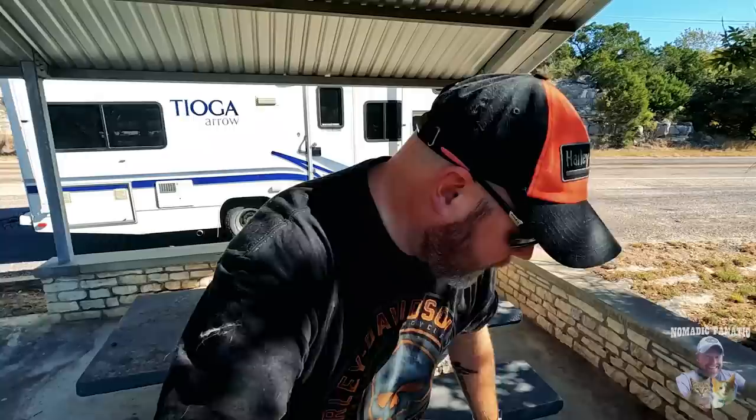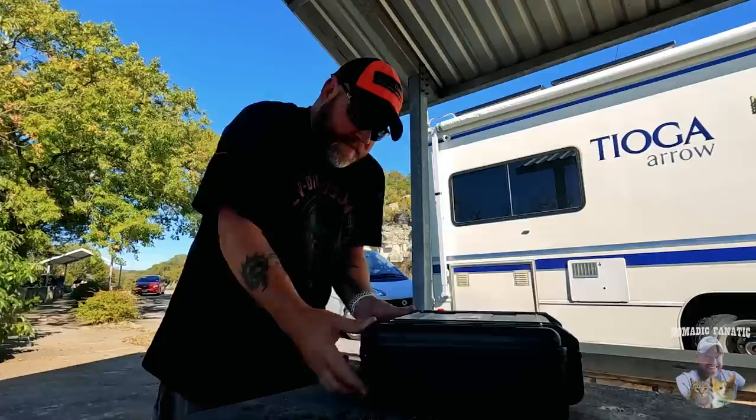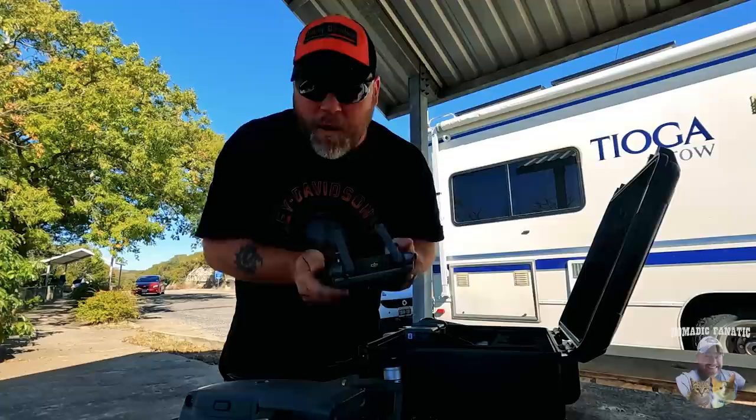I'll get my drone, pop it up over the edge, and we'll all look together and see what's down there. There we go — the DJI Mavic 2. We need a controller here. You can't mess up with the DJI platform because it's constantly connected to everything going on — it won't even let me take off in an area where I'm not allowed to.